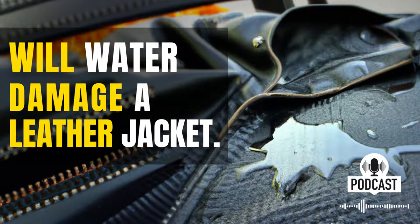Hi, Kyle Snow here from Leatherings.com. In this podcast, we will discuss a water-damaged leather jacket.